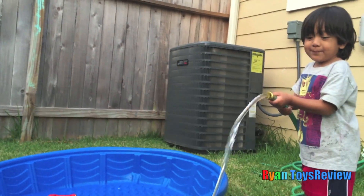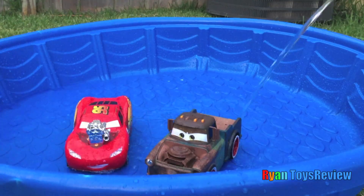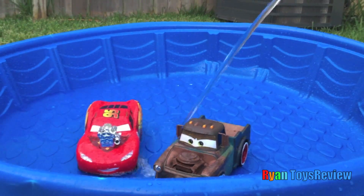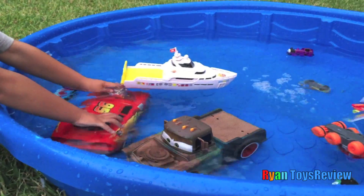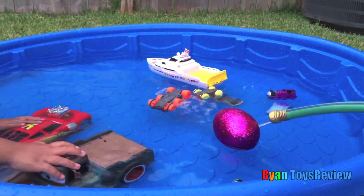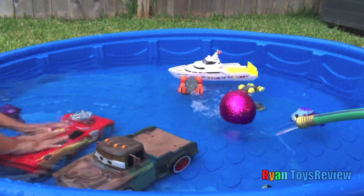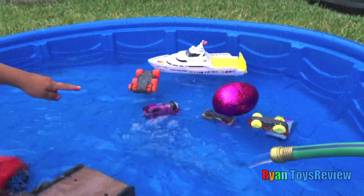Let's fill the pool up with water! With McQueen and Mater inside? And then the water. Is that an egg surprise? That's so funny. And look at Ryan's train swimming!